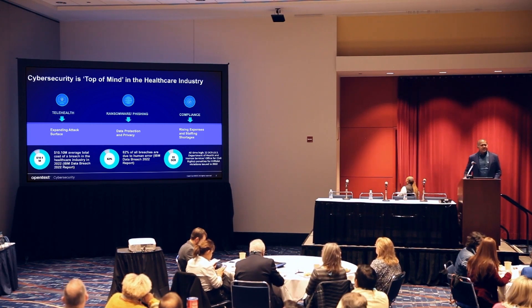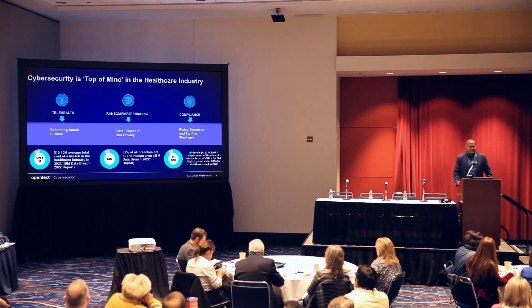So why should cyber security be top of mind for the healthcare industry? Ever since COVID started, telehealth has come into being — that's like your remote work. Patients can communicate with doctors remotely; they don't have to go into the hospital. You're not bound by the perimeter of the hospital, so now you have an expanded attack surface. It's a very similar concept where suddenly the attack surface has increased.